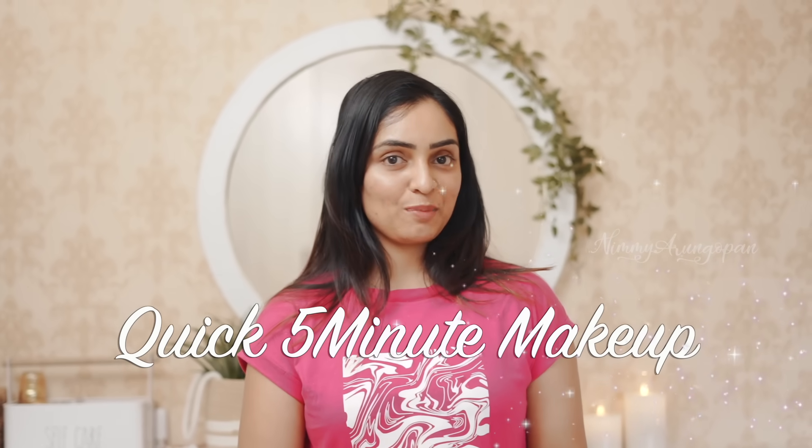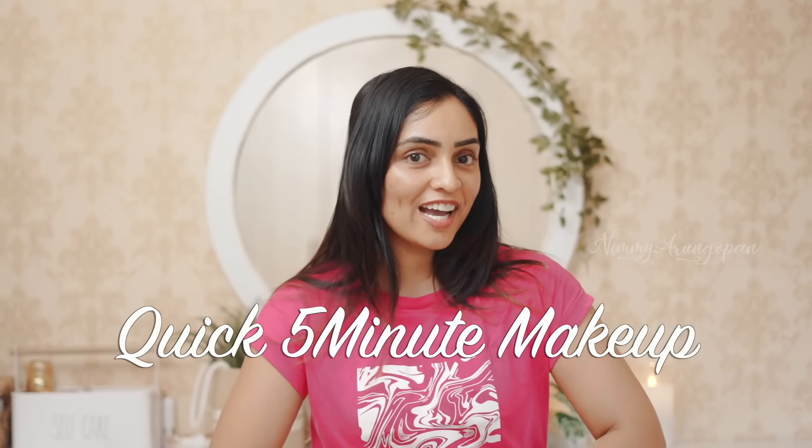Hello my dear, Namaskar and welcome back to my channel. I am here to give you a video. I am going to give you a quick look — you have to make a makeup look.